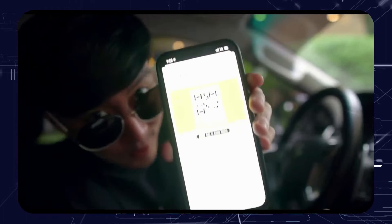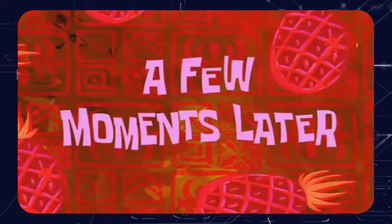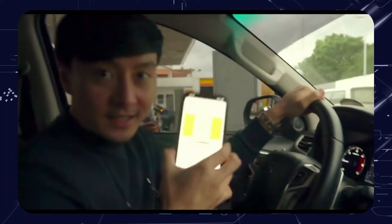This is all you have to show when you gas up or buy random stuff at the Shell Select stores. Now we are here at Shell — it's time to use our Shell Go Plus app and go contactless. KUYA is already here, so let's go guys.